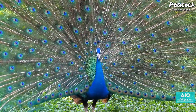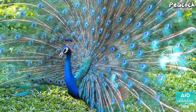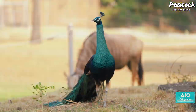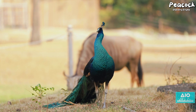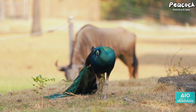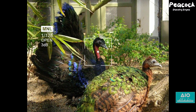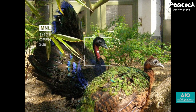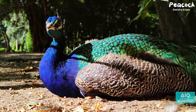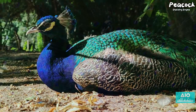The peacock, or more accurately the peafowl, comes in three distinct species. The Indian peafowl, with its iconic blue and green plumage, is perhaps the most recognised. Then there's the green peafowl, native to the dense jungles of South East Asia, boasting a more variegated colour spectrum. Last but not least is the Congo peafowl, discovered relatively recently in the 20th century, flaunting a more subtle yet equally mesmerising palette. Each species has its own unique tapestry of hues, a living testament to nature's artistry.